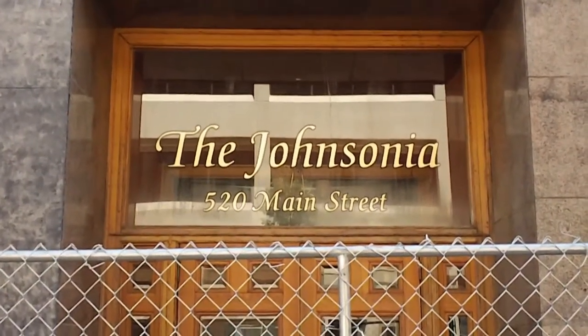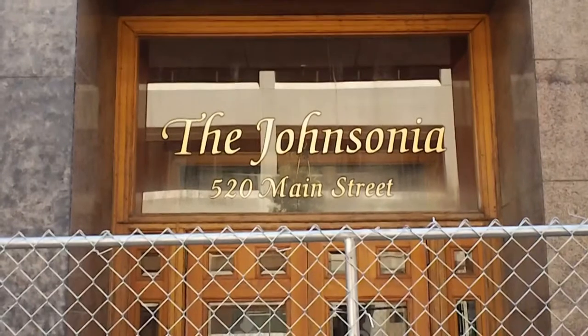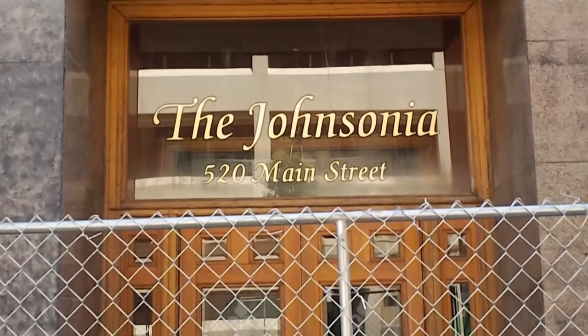This is the John Sonia building, 520 Main Street, Fitchburg, Mass. Pardon for any shaking — I just rode a bike.